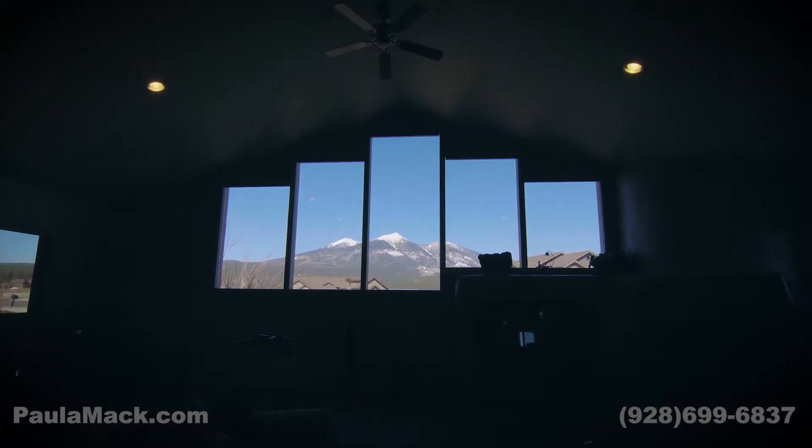Thanks for coming and taking a look. Paula Mack, Russ Lyons Sotheby's International Realty. If you'd like to see this home or any other home in the Flagstaff area, don't hesitate to call 928-699-6837. Thanks for watching.